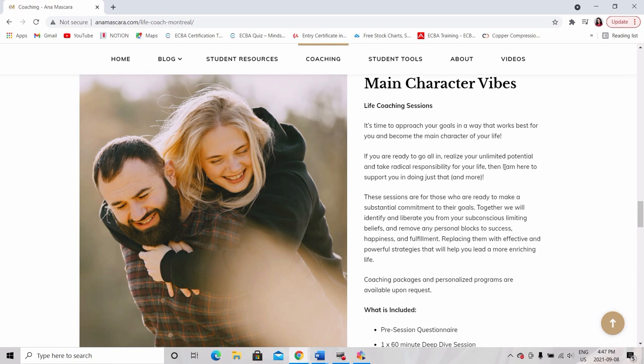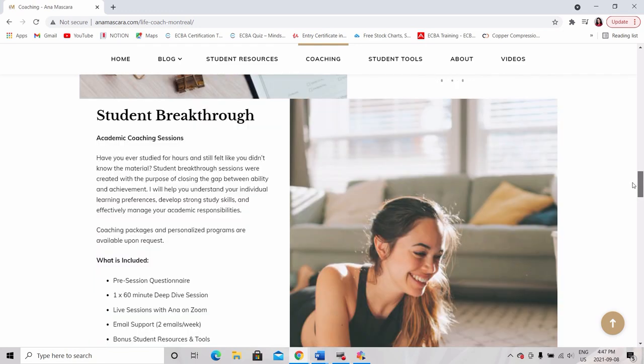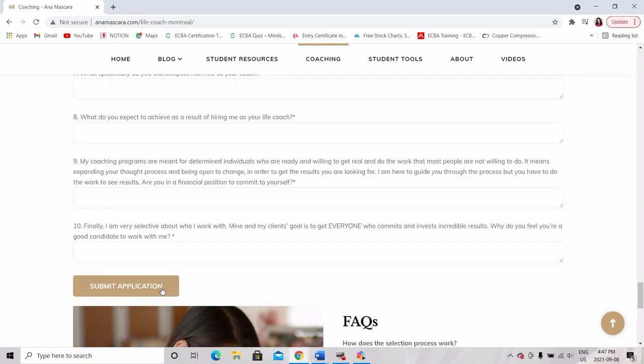And yes, you've heard me correctly — I'm taking on new coaching clients starting this fall. So if you want to work with me, don't be shy. It takes literally less than two minutes to apply and we can kick some serious butt over our one-on-one Zoom calls together. So head over to animascara.com and let me know what you think, because it literally took me three years to build this website — perfectionism, am I right?